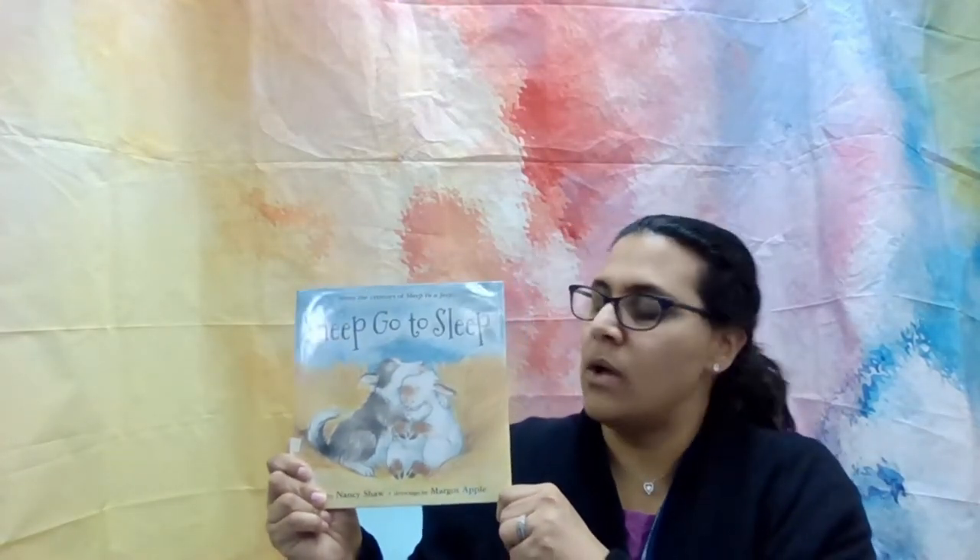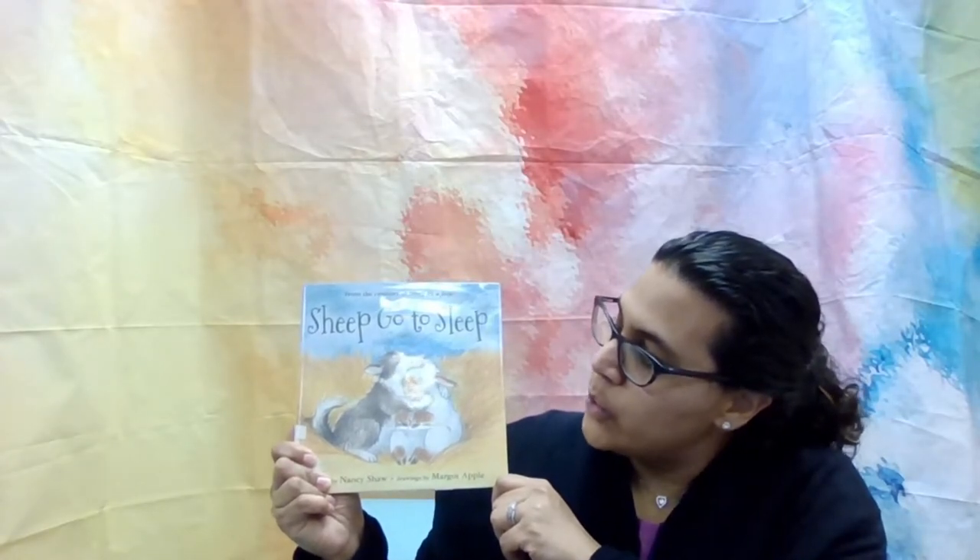Hello everyone, Miss Justine here with the Lindenhurst Memorial Library. Welcome to another Take and Make. Today's Take and Make is Sleepy Sheep. Before I begin and show you how to make your sleepy sheep, I want to read you a story about a sheep. And this story is called Sheep Go to Sleep.